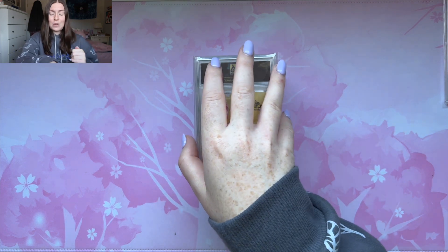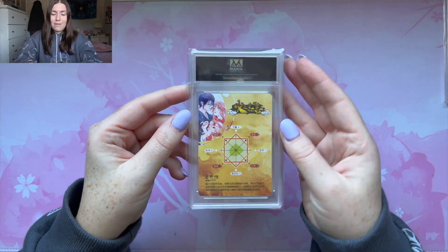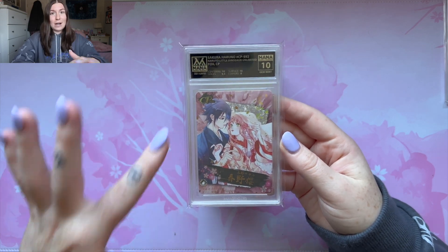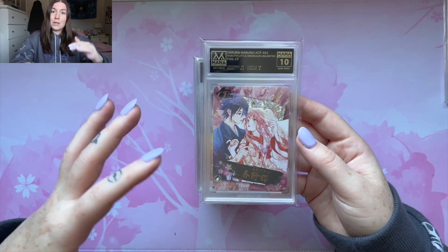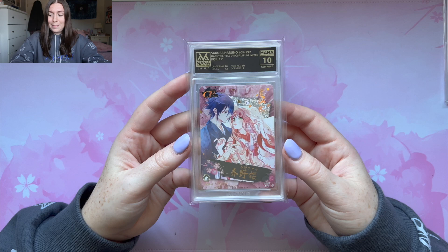I really hope my Sakura and Sasuke ones get a 10 because that would make me so happy. Let me know in the comments as I go through what your favorite cards are that I got, regardless of 10, 9, whatever they are. Next card, we have the Sakura and Sasuke — another 10. This is actually the Sakura Haruno card. I think it goes by the color — the pink ones are Sakura, the blue ones are Sasuke cards. Another gem mint 10 for Little Dino. What a beautiful card.